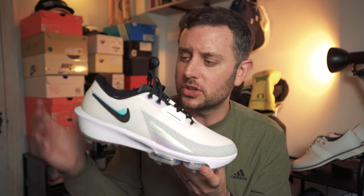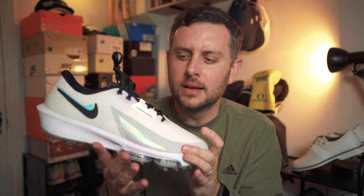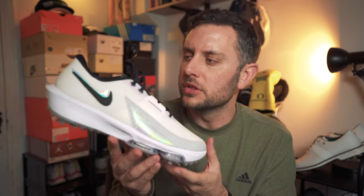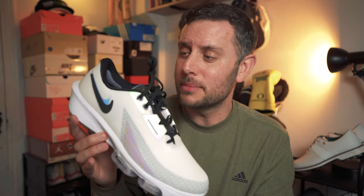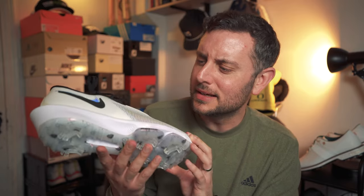On sizing: I went with my normal Nike size — a nine and a half — which is the same size I wear in Jordan and all Nike. For reference, I wear a nine in Foot Joy and a ten in Adidas. These fit quite snug. I like my shoes to fit snug, but these are about as small as I'd want them. I'll find out when I play whether they feel a bit achy around the toes. If you don't like your shoes super snug, I'd definitely recommend going half a size up. If you like them snug, stick true to size — but going up half a size is probably the safest bet.